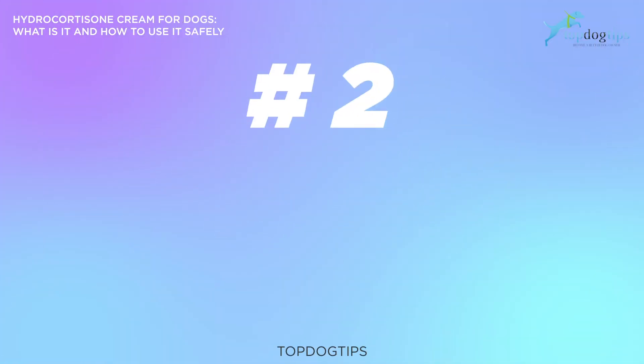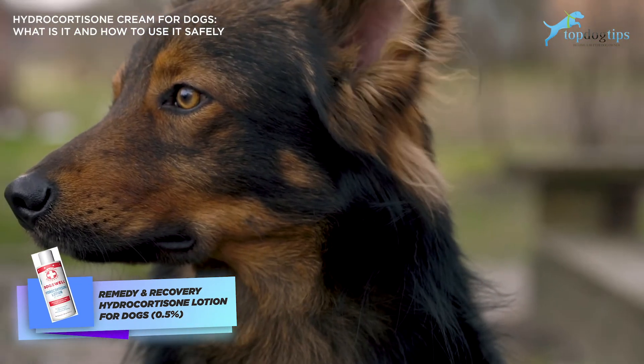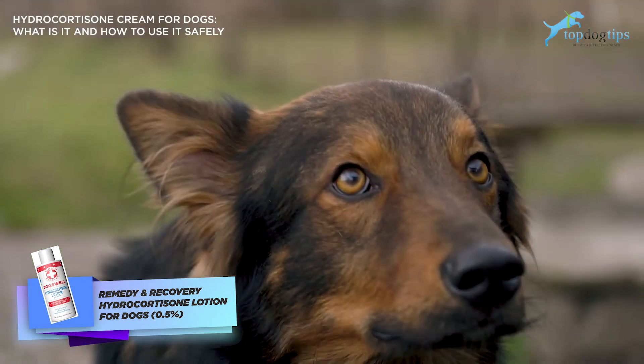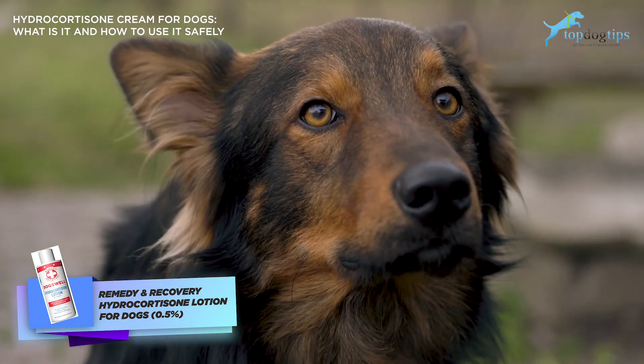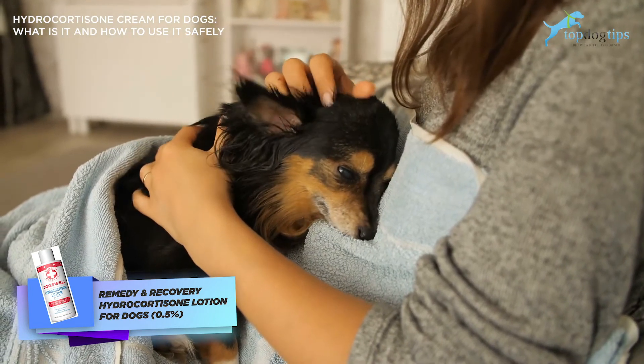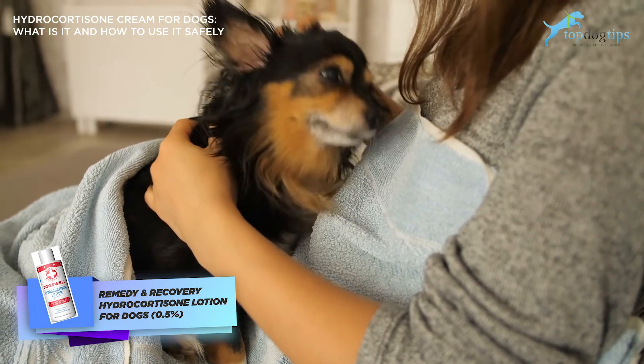The second product is Remedy and Recovery hydrocortisone lotion for dogs. When applied directly to the skin after a soothing bath or gentle rinsing of the inflamed area, this low-dose hydrocortisone cream helps reduce redness and inflammation, hydrates the skin, and eases irritation in dogs. Due to its lower doses of hydrocortisone, this may be an ideal addition to a monthly dog grooming routine.